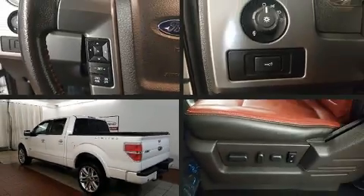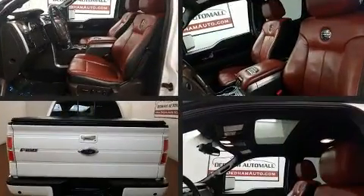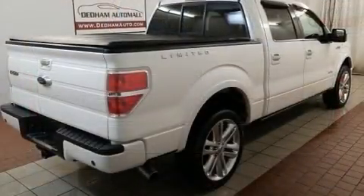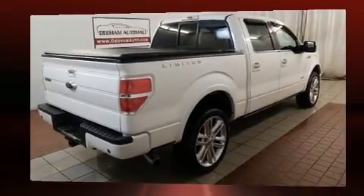Climb inside the 2013 Ford F-150. Top features include air conditioning, a tachometer, a rear step bumper, remote keyless entry, and more. Audio features include an AM-FM radio and four well-positioned speakers.